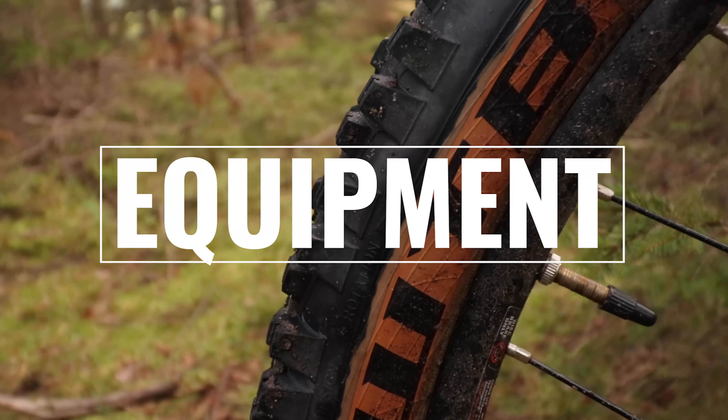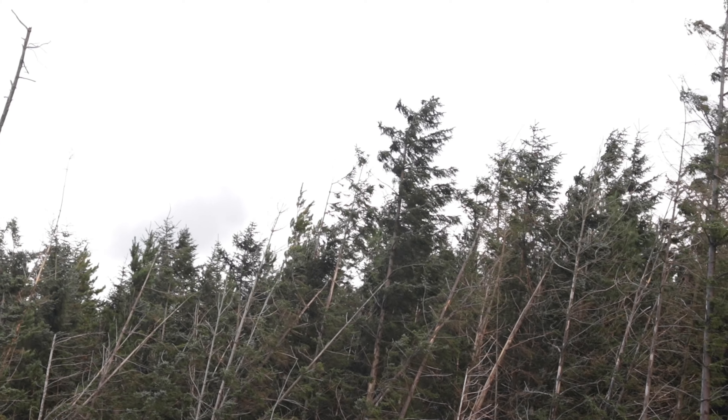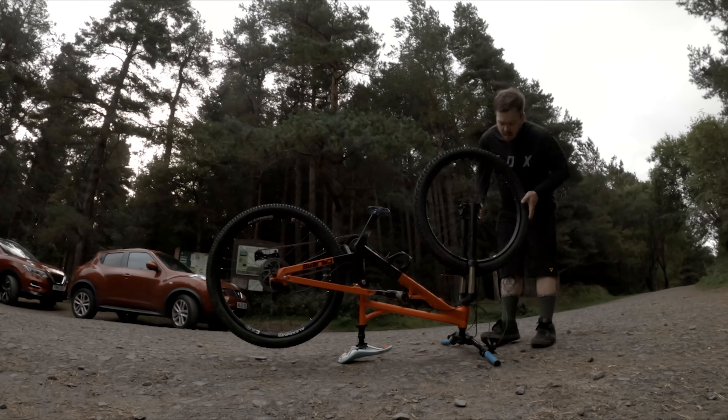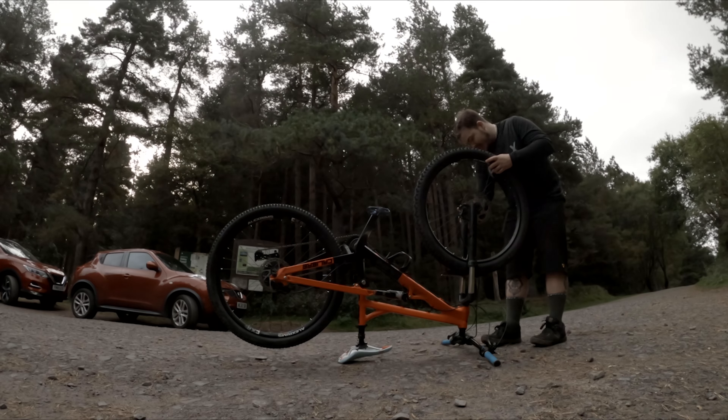What's going on guys, welcome back to the channel. I'm the Northern Rider and today we take a basic look over what cameras and equipment are available to a beginner photographer.